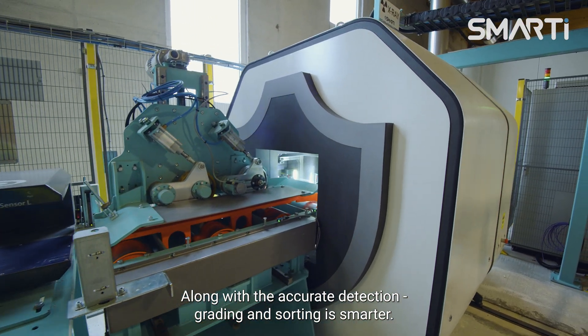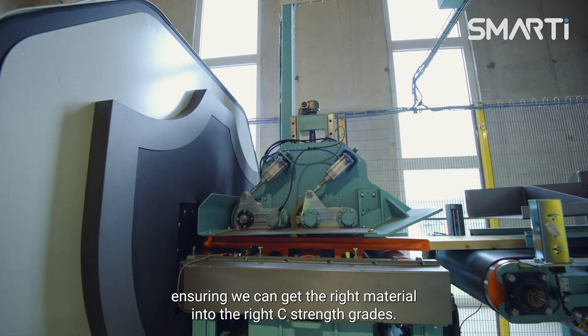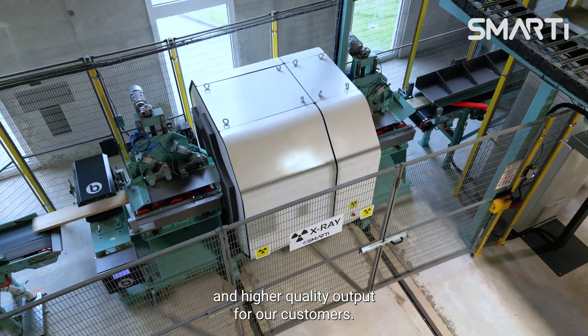Along with accurate detection, grading and sorting is smarter. The scanner allows us to strength grade boards according to industry standards, ensuring we can get the right material into the right C standard grades. This means better resource utilization and higher quality output for our customers.